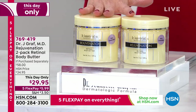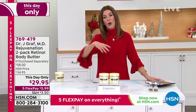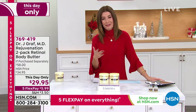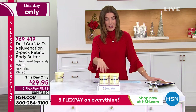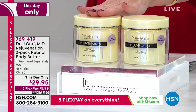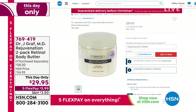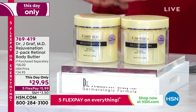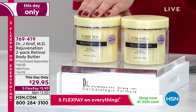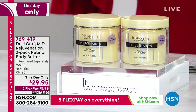These are the Rejuvenation Retinol Body Butters — they're amazing. This one has a wonderful, very relaxing lavender fragrance. Each jar is a giant eight ounces. If you want to buy just one, they're about $29 online. So buying one is fine, but today it's basically buy one get one — a very rare find.